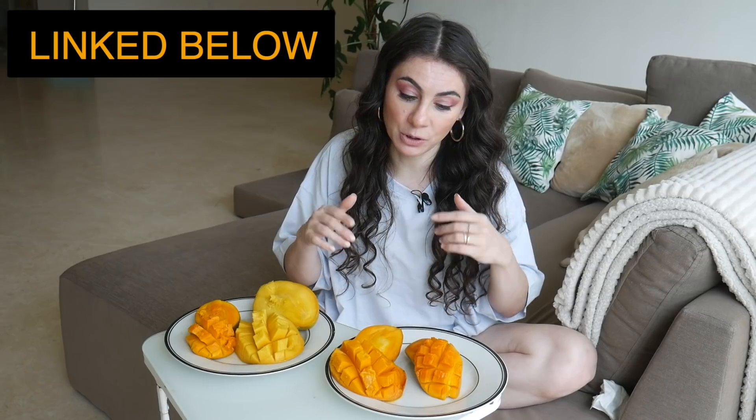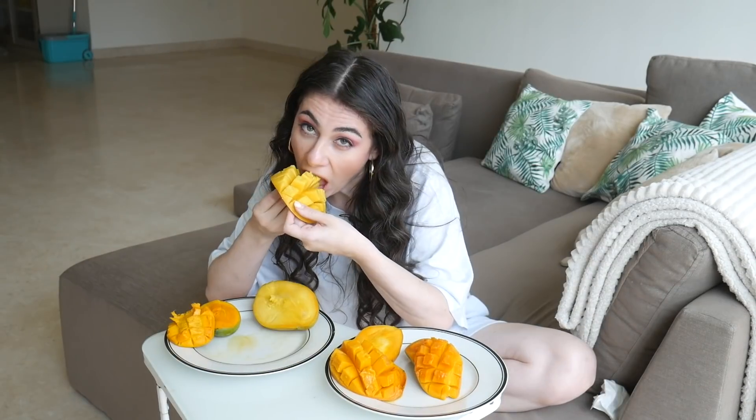I have linked the previous episode I did down in the description below, but today it is time to try four more varieties. Without further ado, let's get started.